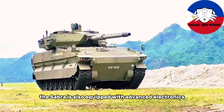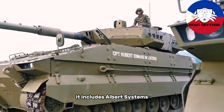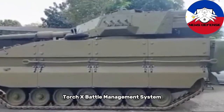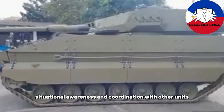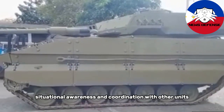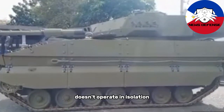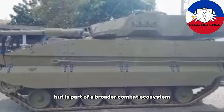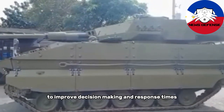The Sabra is also equipped with advanced electronics and battle management systems. It includes Elbit Systems' Torch X battle management system, which integrates the tank into the larger battlefield network, improving communication, situational awareness, and coordination with other units. This system ensures that the Sabra doesn't operate in isolation but is part of a broader combat ecosystem, sharing and receiving real-time battlefield data to improve decision-making and response times.